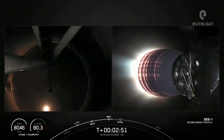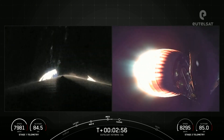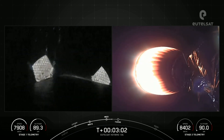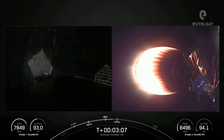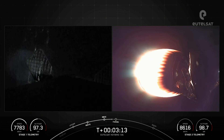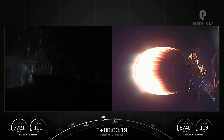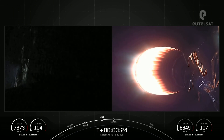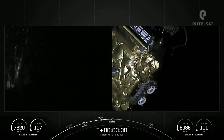And there we could see MECO and Stage Separation on your right-hand screen. That M-VAC engine is lighting up there. Coming up next, we will have fairing separation. The fairing halves flying today are flight-proven — one half flying for the fourth time and the other for the sixth time. And on your left-hand screen is a view of the first stage. The grid fins have now deployed.